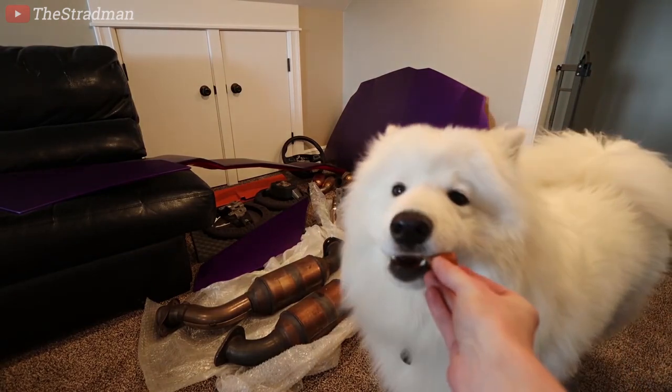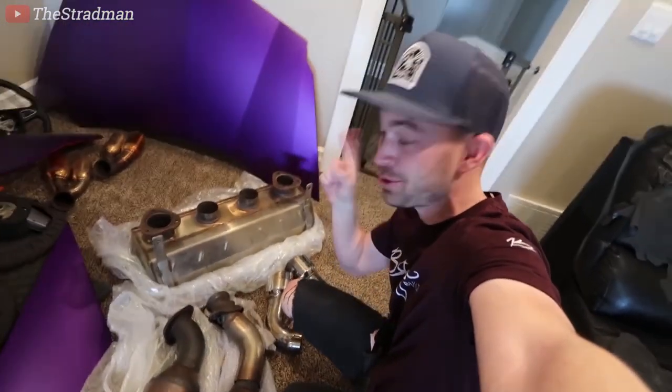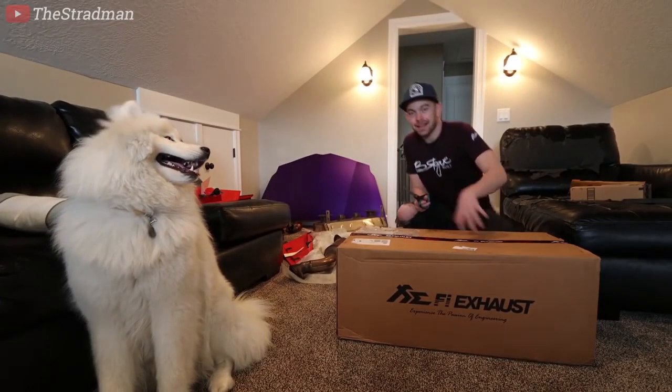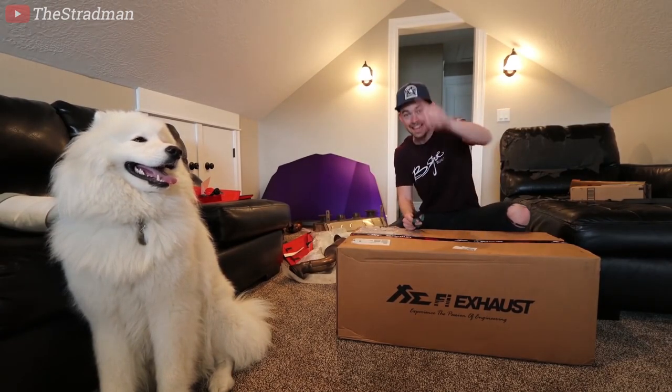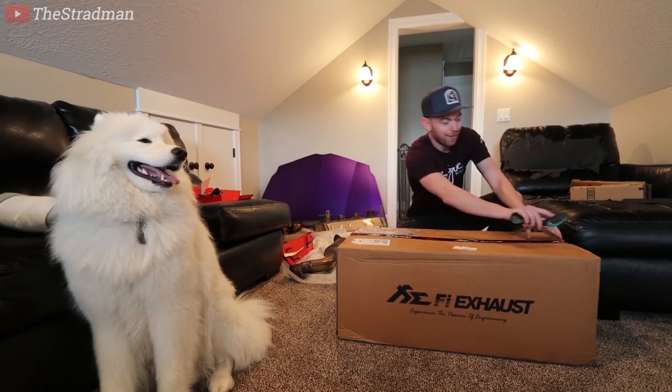You're such a good boy. If you don't remember, the stock Ford GT kind of sort of sounds like a vacuum cleaner, and that's because of this exhaust right here. Good news, bad news — good news the FI exhaust arrived, bad news we're not gonna have time to install it because this arrived five days ahead of schedule.